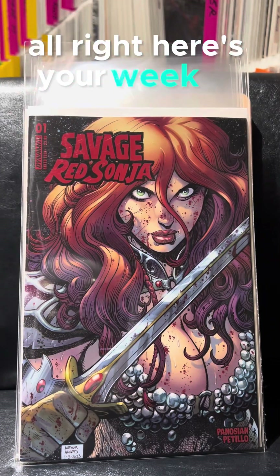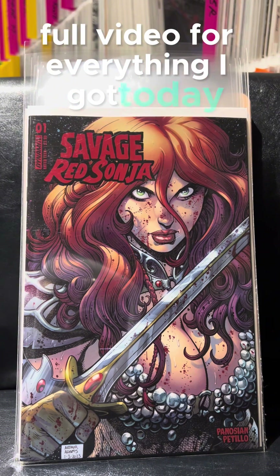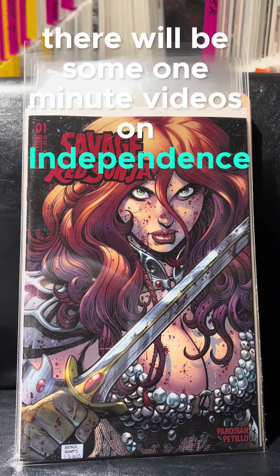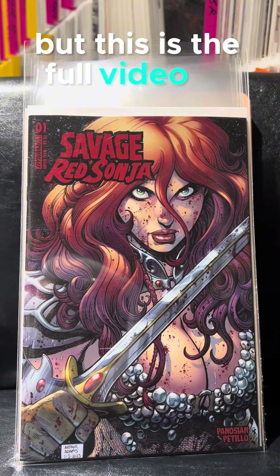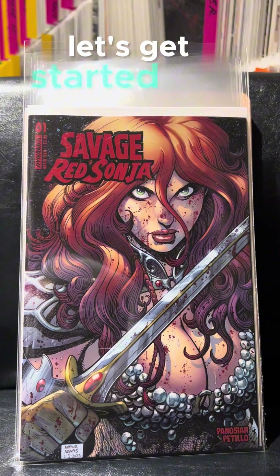Here's your week 44 full video for everything I got today. There will be some one-minute videos on Independence, Marvel, and DC covers, but this is the full video. Thanks for watching, I appreciate it. Let's get started.